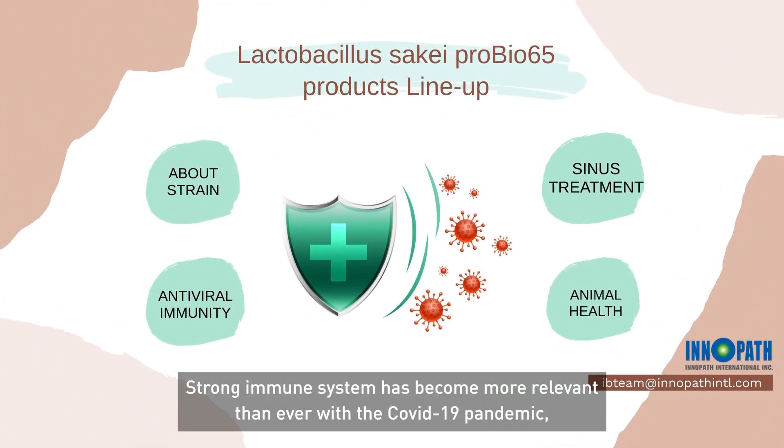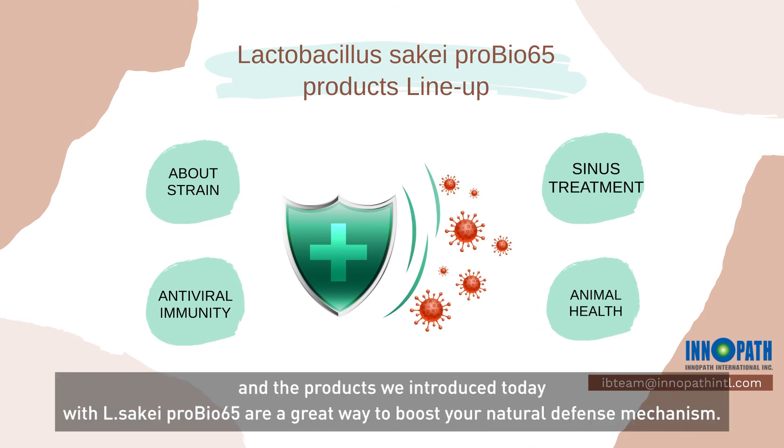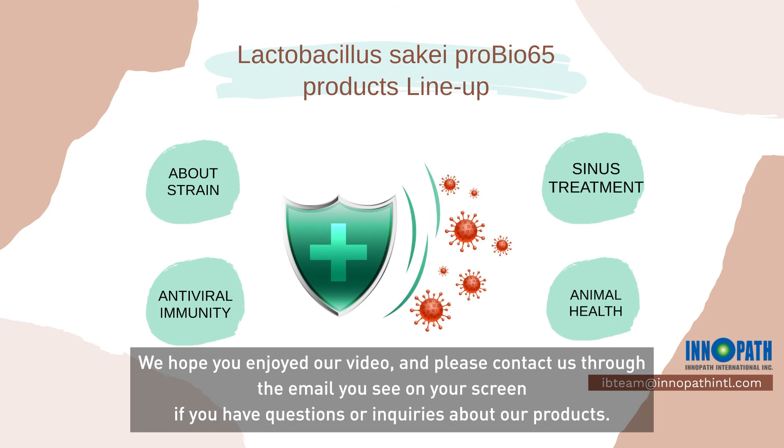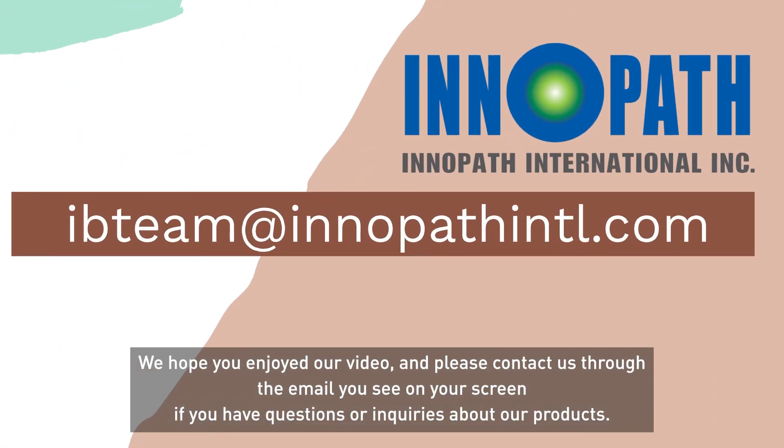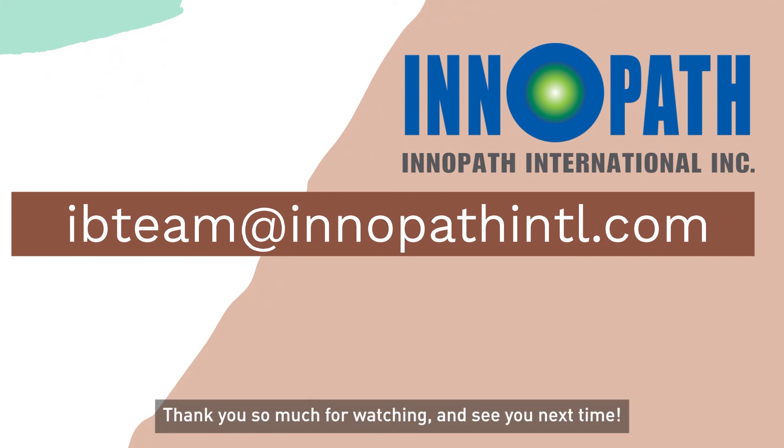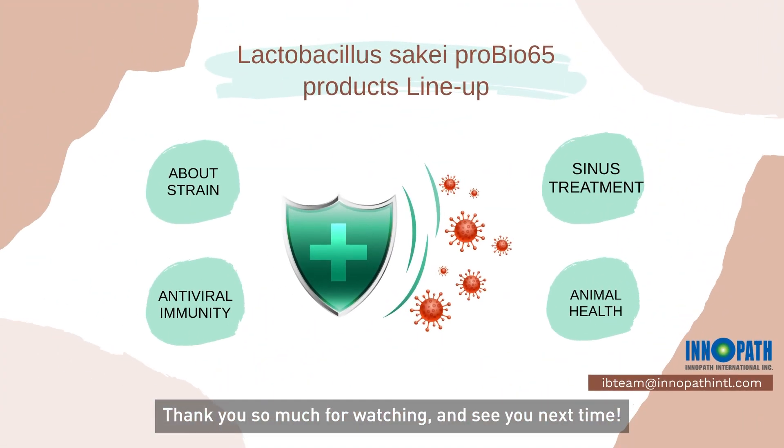A strong immune system has become more relevant than ever with the COVID-19 pandemic, and the products we introduced today with Lactobacillus Sake ProBio65 are a great way to boost your natural defense mechanism. We hope you enjoyed our video — please contact us through the email you see on your screen if you have any questions or inquiries about our products. Thank you so much for watching and see you next time!